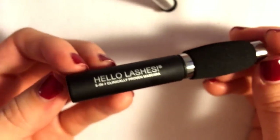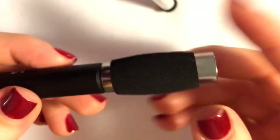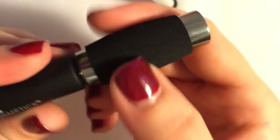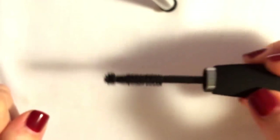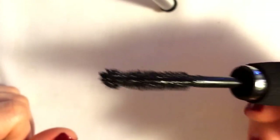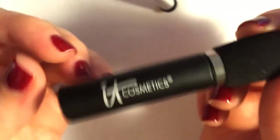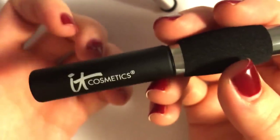The actual mascara is really cute and it's tiny, but it is a sample so that's to be expected. It's a replica of the larger one. It has this padded grip — it's very soft. I used it once. It's good — it separates, it lengthens, and it does the job well. I like it. My favorite mascara is the Maybelline Full and Soft — if you haven't tried it, try it. It's drugstore and it is really, really good.